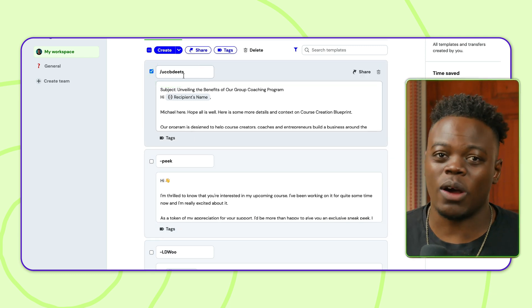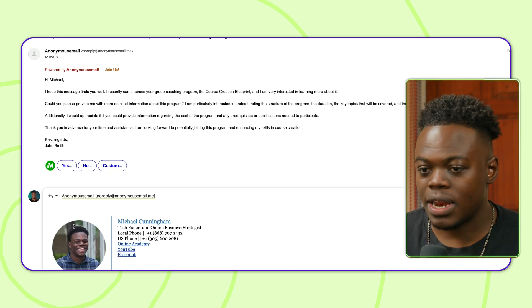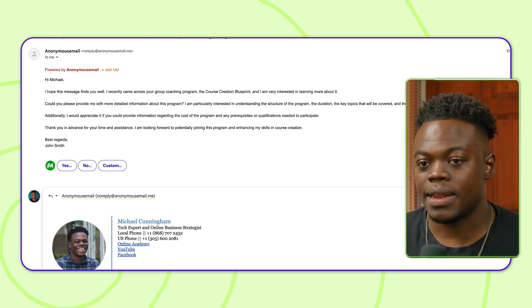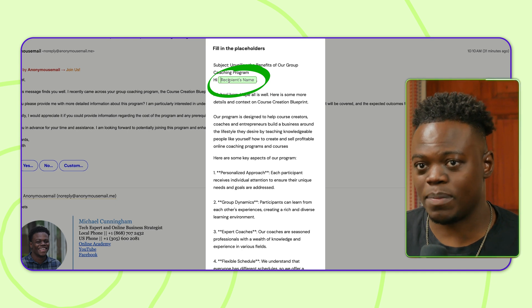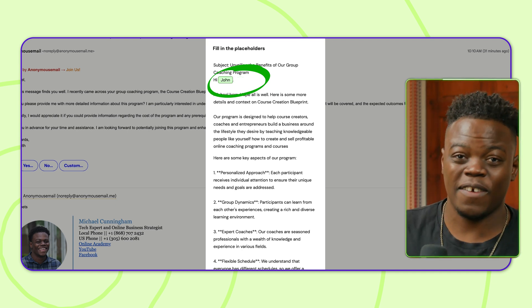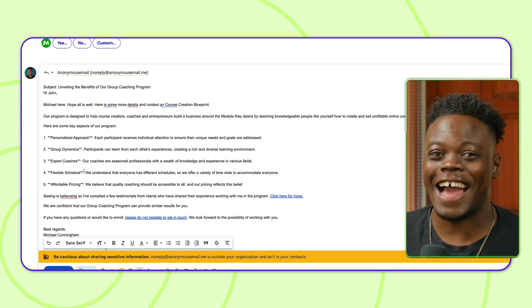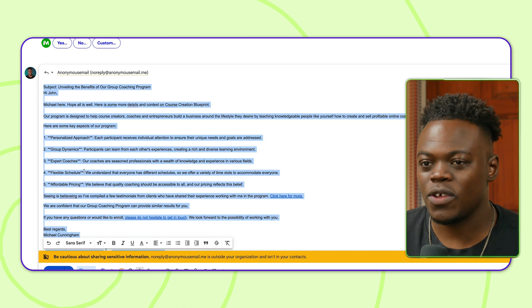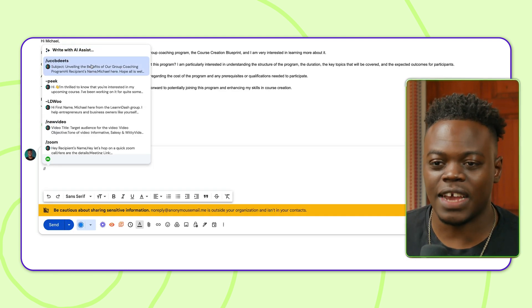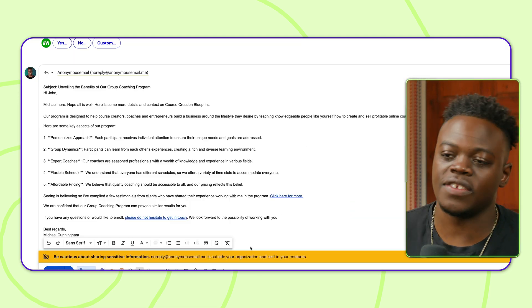Now I'll show you how to reference this template for emails. When I want to respond, I click the reply option. I type UCCB DEETS and immediately, as I type it, Magical asks me to fill in any placeholder information — I type in the name of the person, which is John. Then I click insert and just like that, I have a full template of text already in there without having to copy and paste anything. Alternatively, you can use forward slash forward slash and start typing to find the template, fill in the name, click insert, and you're off to the races.